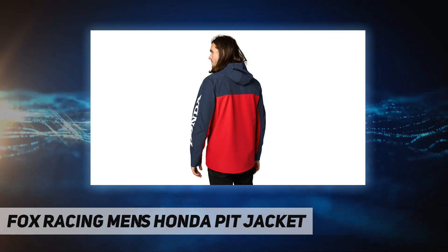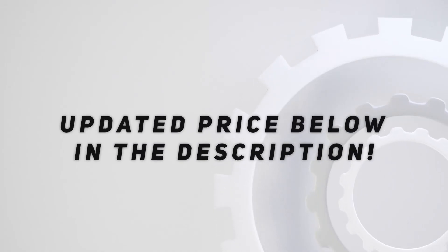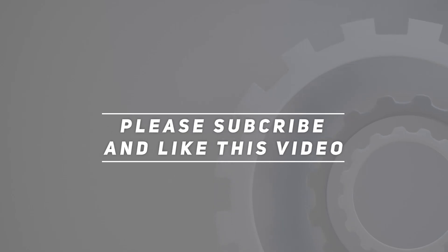YKK waterproof center front zipper. Check out the video description for the updated price. Thank you for watching this video.